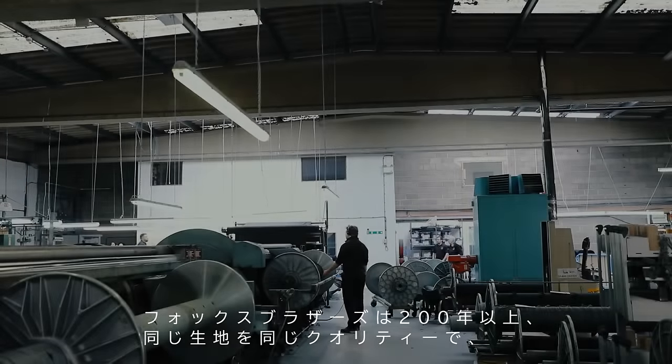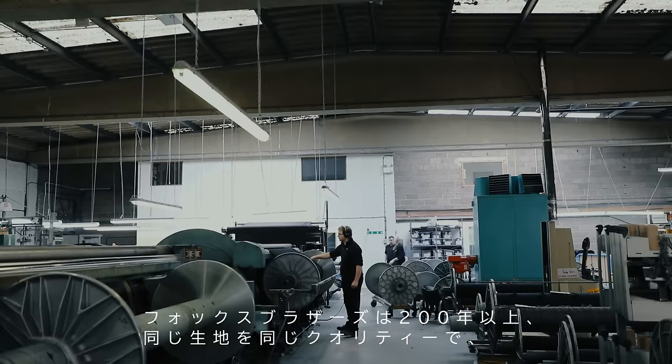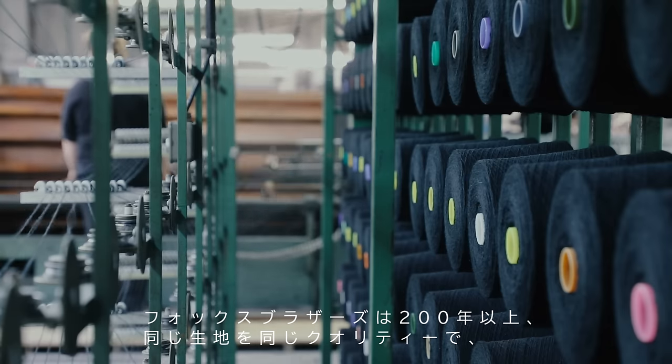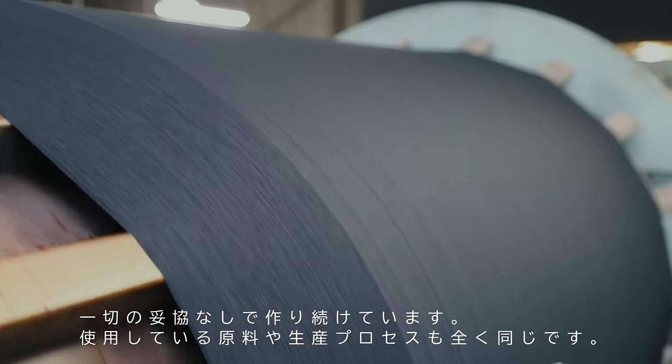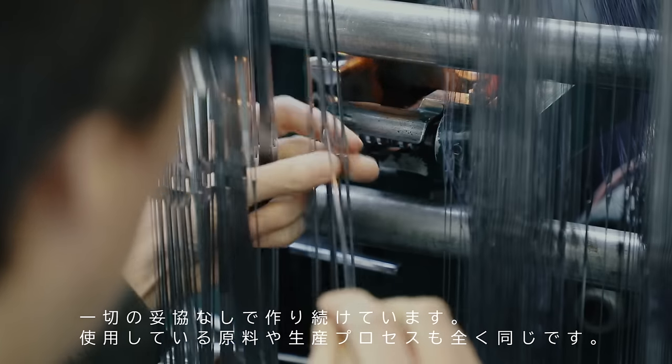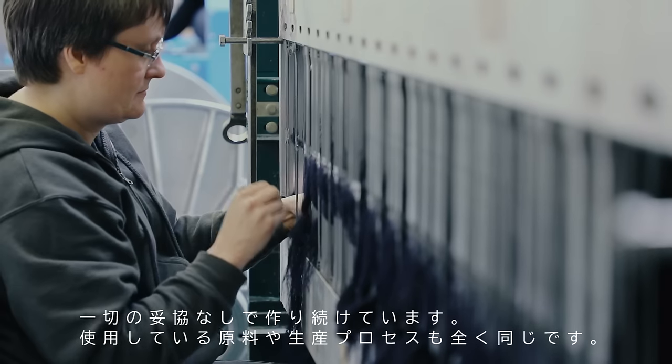Fox Brothers has been on this site for over 200 years, producing the same cloth, same quality, without any compromise at all — same raw materials, exactly the same processes.